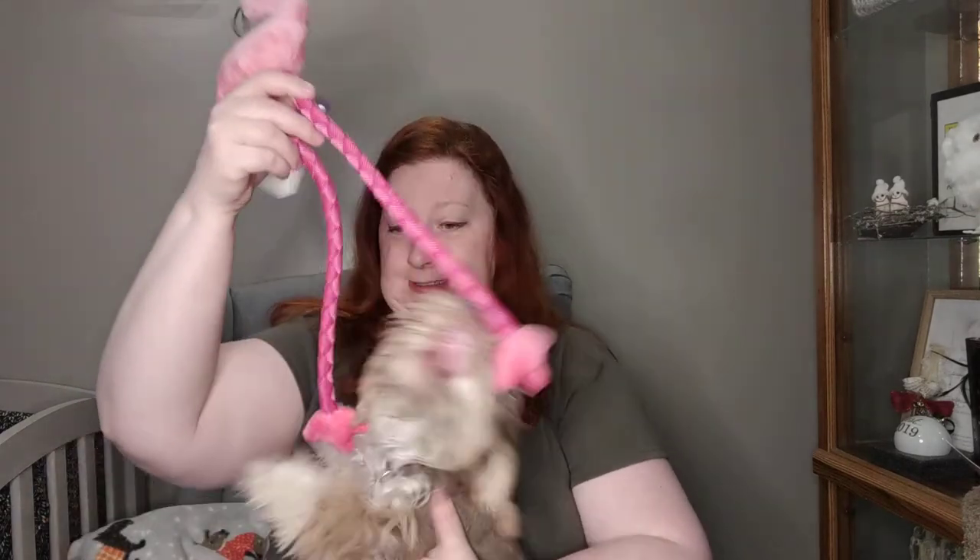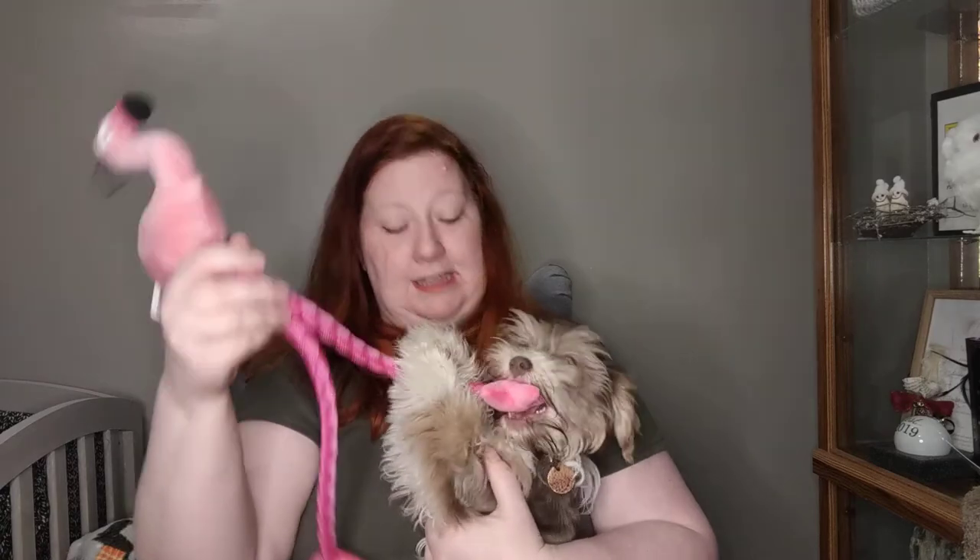I think the PupBox this month was a success. It's a little bit more expensive than BarkBox, but he definitely enjoys everything in there and I really feel like it is very customized to him and his interests. Whoever's doing the PupBoxes really understands what dogs like, which is really cool.